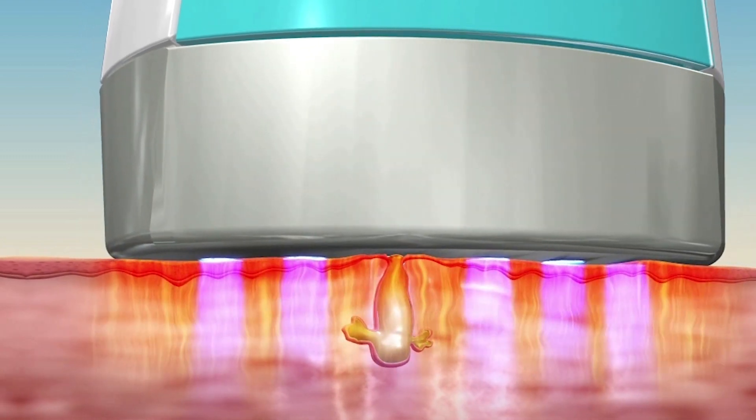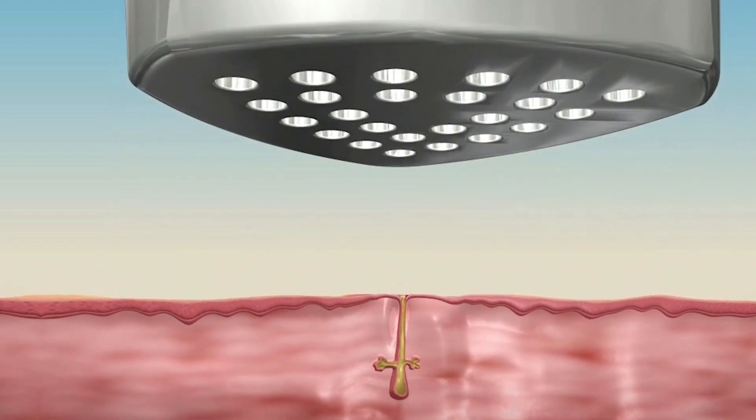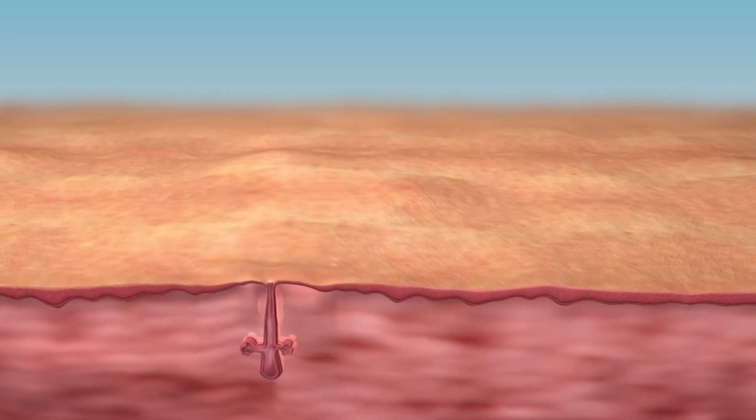The LED energy kills acne-causing bacteria and also prevents future breakouts. Infrared heat heals your skin by drying the oil-producing glands that cause acne.